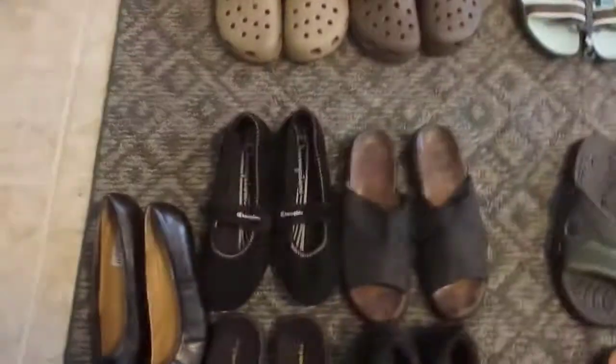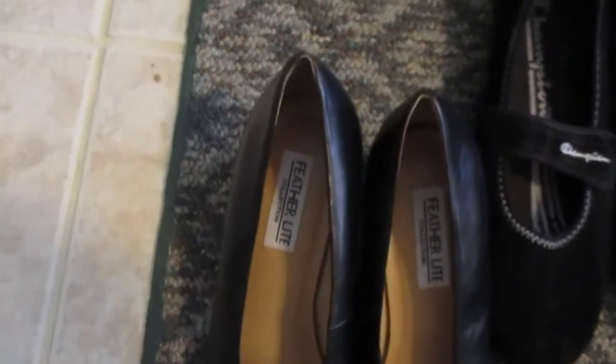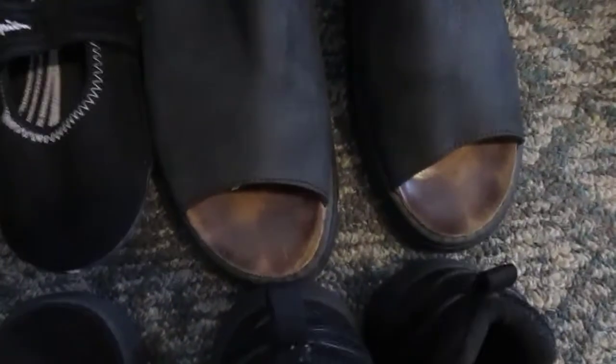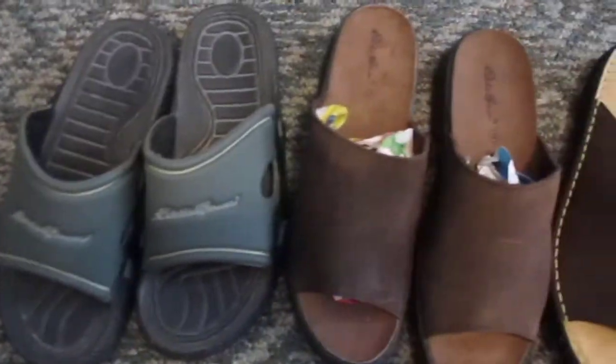I put all the blacks together — we've got Champion, Eddie Bauer, and some lesser-known brands like Featherlight and Easy Spirit, but there are five different kinds and they're all in really nice condition. These are the worst of the bunch right here and there's really nothing wrong with them, just a little wear. Those five pair I'm gonna put out for fifty-nine fifty.